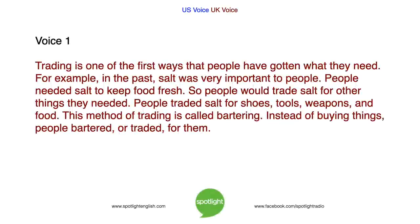Trading is one of the first ways that people have gotten what they need. For example, in the past salt was very important to people. People needed salt to keep food fresh. So people would trade salt for other things they needed — shoes, tools, weapons and food. This method of trading is called bartering. Instead of buying things, people bartered or traded for them.